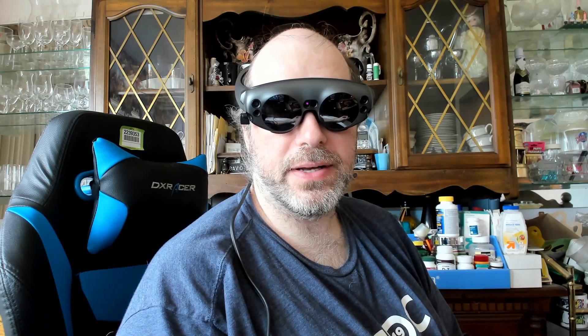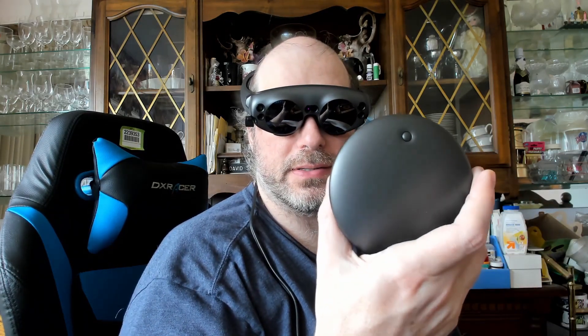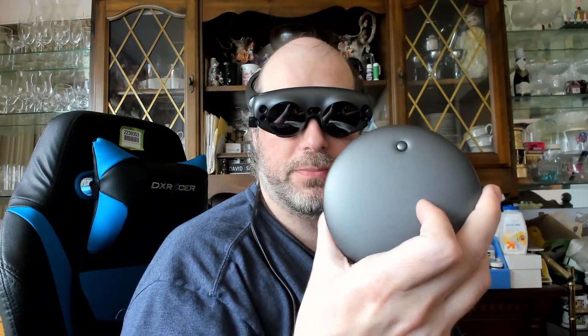Hey folks, welcome to another video. Today I don't have a VR headset on. I have an augmented reality device called the Magic Leap 1. What this device has is what's called lightware, which is this device right here. It's also got its own little computer — a kind of heavy battery — but this little computer is what powers all the experiences.